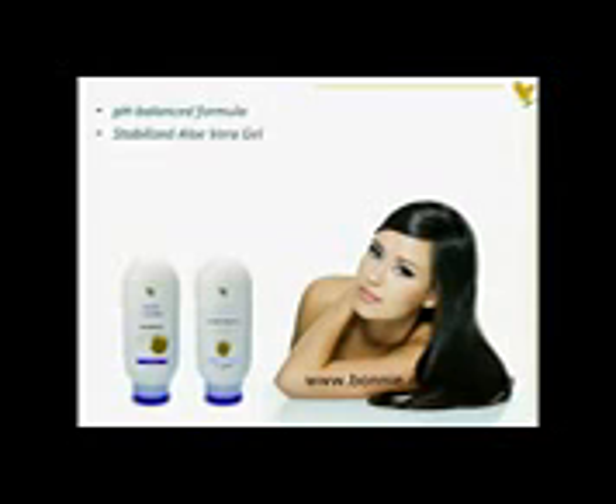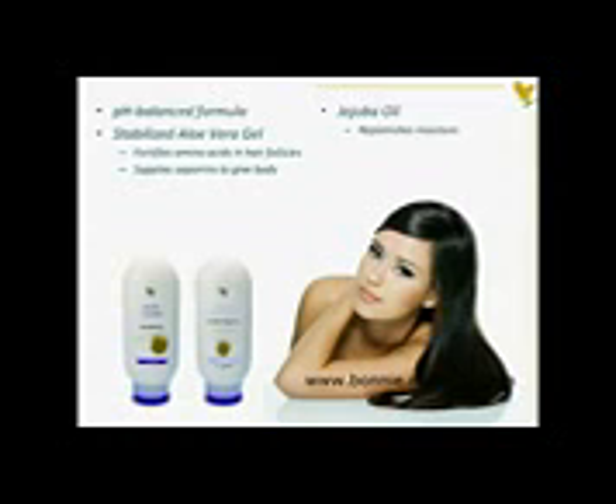Stabilized Aloe Vera fortifies the amino acids in hair follicles and supplies saponins, which are natural sudsing agents to clean the hair and give it body. Jojoba oil is an excellent lubricant that replenishes lost moisture to both skin and hair, adds more body while helping remove hardened sebum from the scalp and fortifying the hair shaft and ends.